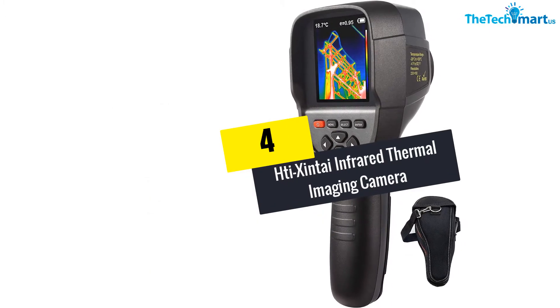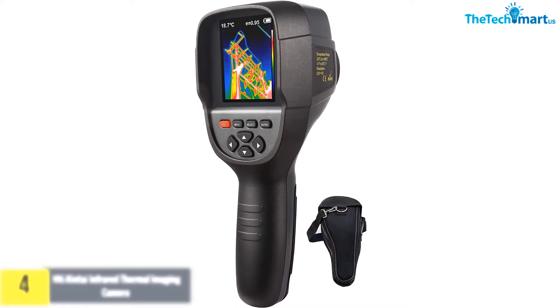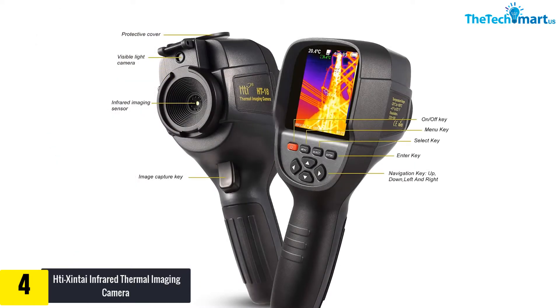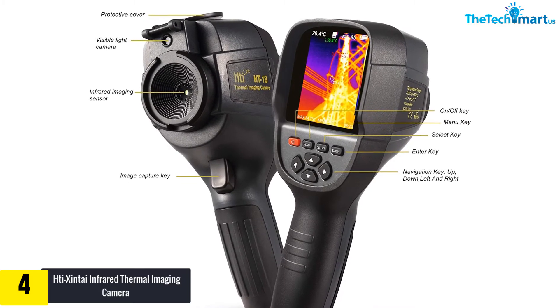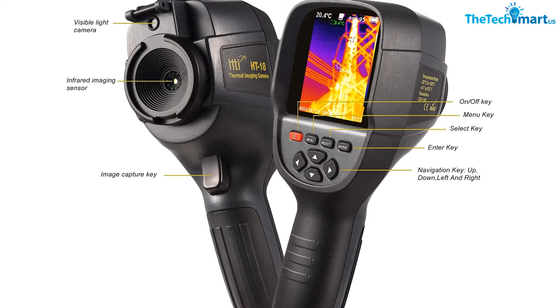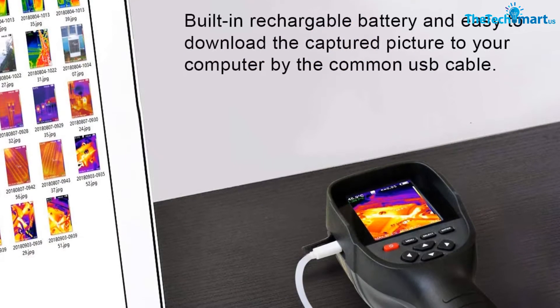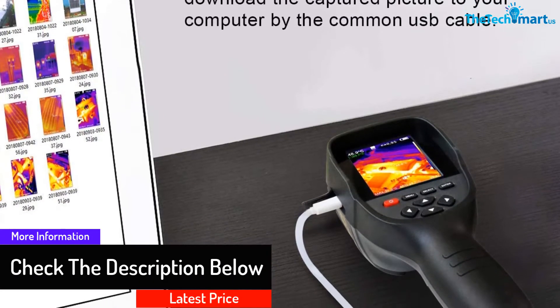Moving on at number 4, we have the HTI Zintai Infrared Thermal Imaging Camera. The IR Thermal Imager consists of a vivid 3.2-inch color display. This lightweight module also provides you with a handy grip. The inbuilt 3 GB memory space saves your records. The imaging camera has a gun-style design to make operation convenient. The 5 different detailed color palettes make reading consistent.